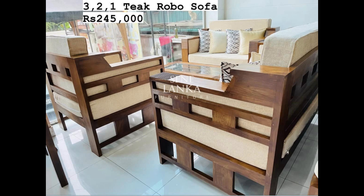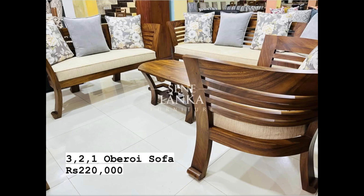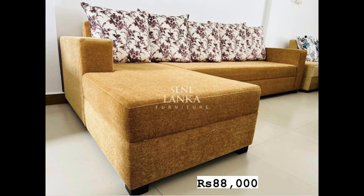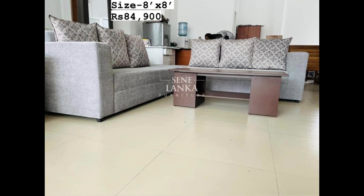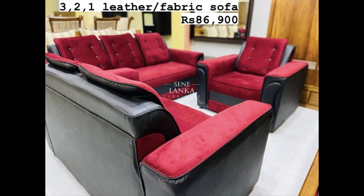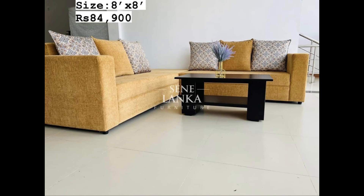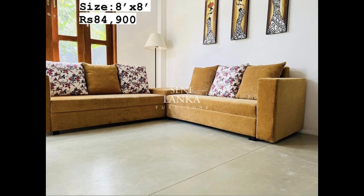This is the showroom room — this is the warranty. This is the design to keep the design, and this is the delivery of this design.